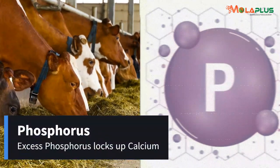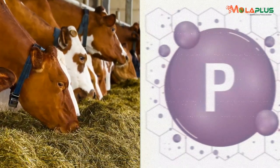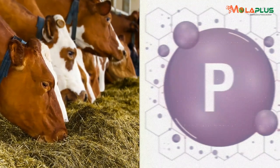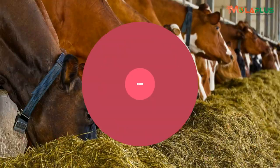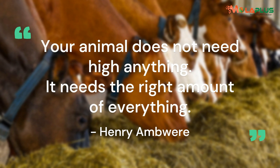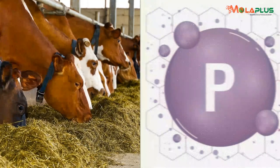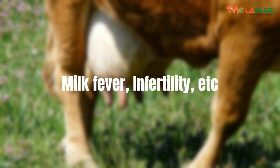Excess phosphorus will lock up calcium. So when we talk about minerals and someone says they want a mineral that is high in phosphorus — high phosphorus is a scam. Your animal does not need high anything; it needs the right amount of everything, not excess of any. Excess phosphorus will lock up calcium and lead to challenges such as milk fever, infertility, and a few other things.